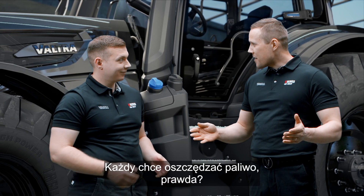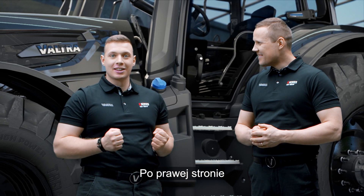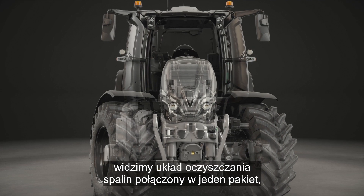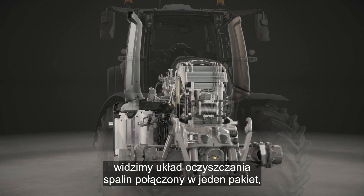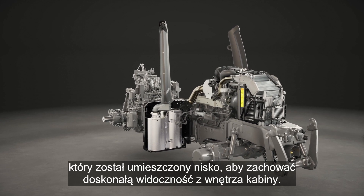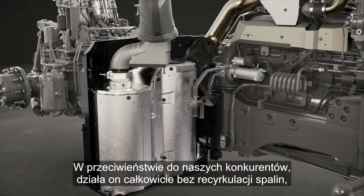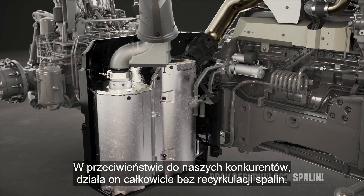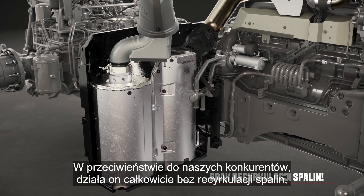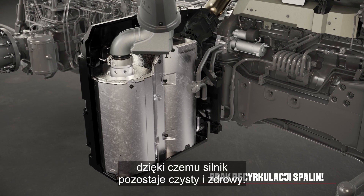Everyone wants to save fuel, right? Moving to the right side, you can see the exhaust cleaning system. All components are combined in one package, which is placed low down to maintain great visibility from inside the cabin. And unlike our competitors, it works completely without exhaust recirculation, to keep the engine clean and healthy.